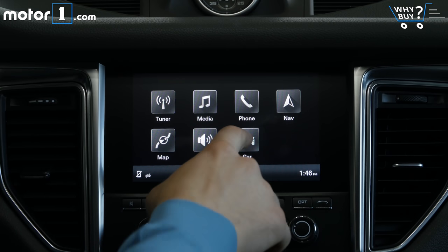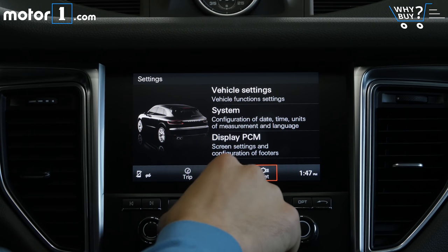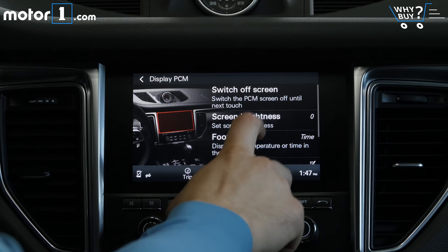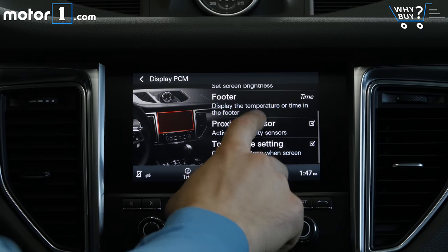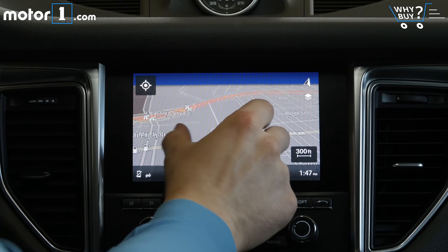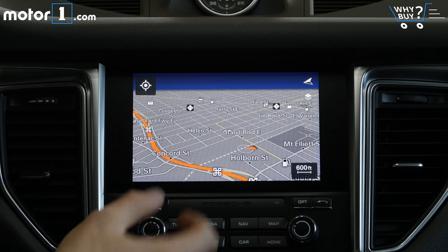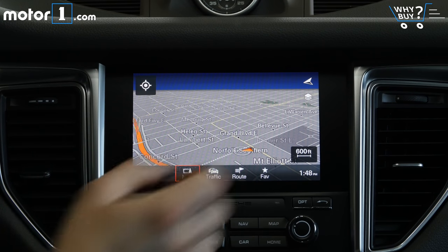On the plus side, the Macan's screen is responsive with crisp graphics. With that said, it doesn't have a completely obvious software structure, meaning I was hunting for functions fairly often. Android Auto users are out of luck here. One can get the Macan with Apple CarPlay, but only if you opt for the $1,000 Porsche Connect package, which my test car did not have.